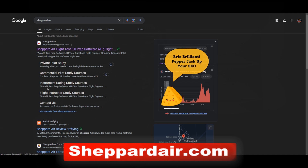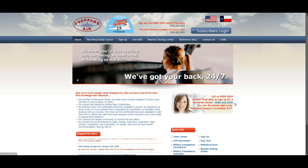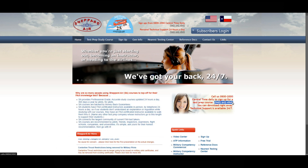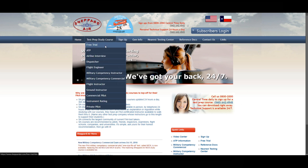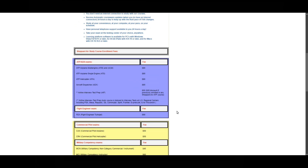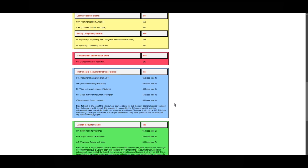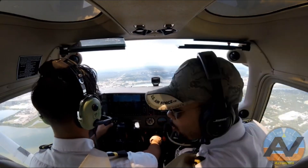After you solo, you'll be studying for your written exam. Use Shepherd Air — they are honestly the best resource for passing your written test. When I went through ATP CTP prior to the airlines, they actually made us use Shepherd Air. Call them up, purchase the $40 or $50 subscription, and you'll get mostly the same word-for-word questions you'll be asked on the FAA written exam for every rating: private, instrument, commercial, multi-engine, and ATP.